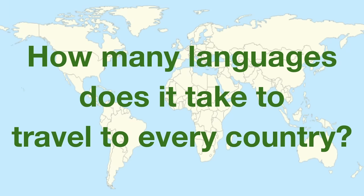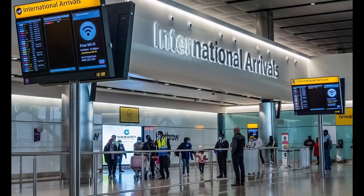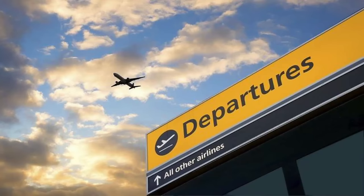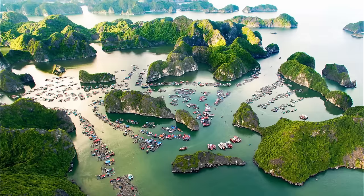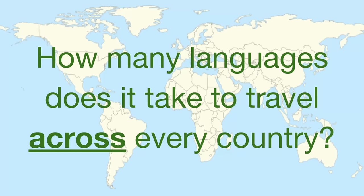How many languages does it take to travel to every country? If we're simply arriving at the airport to have the country count and immediately leave, you really only need English and a lot of time and money for plane tickets. But where's the fun of that? If you actually want to see what each country has to offer, you're going to need more languages than just English. So the question becomes: how many languages do you need to learn to travel across every country?